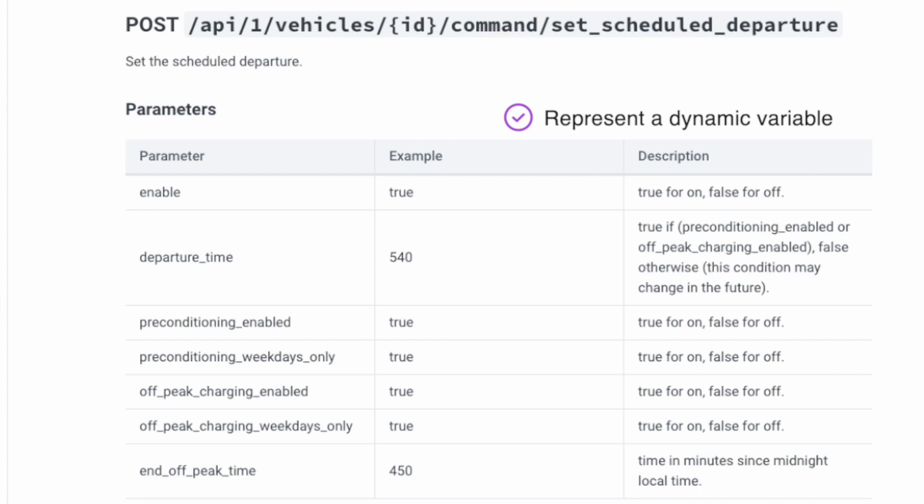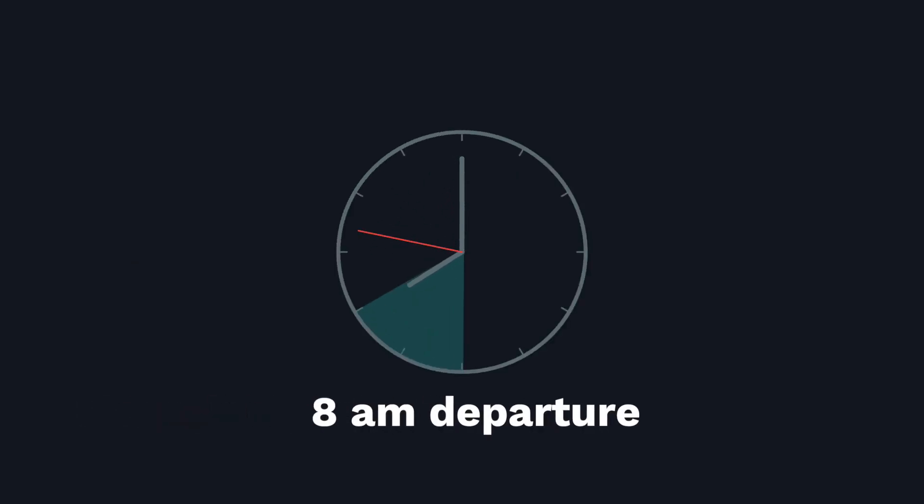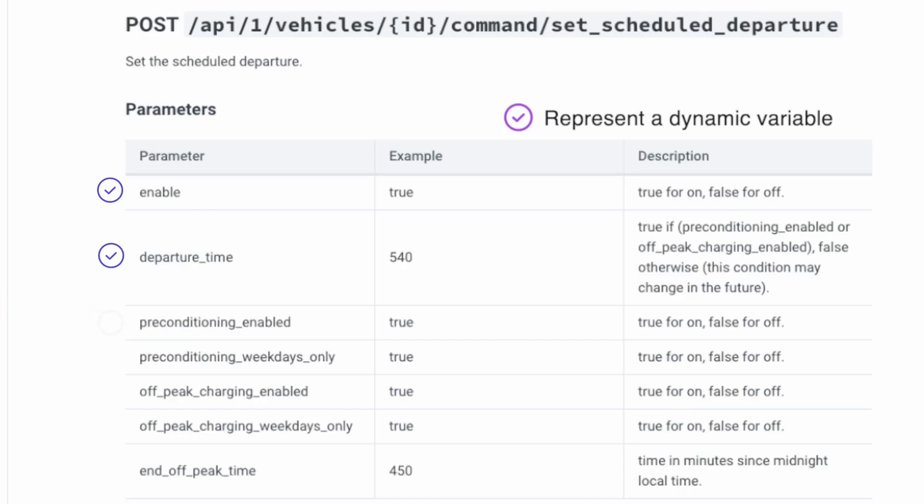This is actually how I found out about preconditioning, off-peak charging, and all of these other things. Starting from the top: I need to conditionally enable and disable this feature based on my needs — setting it to true will activate it, setting it to false will deactivate it. Departure time is the time that I would like the car to be done charging by, so this needs to be dynamic. Note that the number here is minutes from midnight — so if I need to leave at 8 AM, this would be 60 minutes times 8 hours, or 480 minutes. Preconditioning enabled will make sure the car battery is warmed and primed for any trip, and off-peak charging enabled will make sure the car is charging during off-peak hours. Off-peak hours end time is also minutes from midnight.